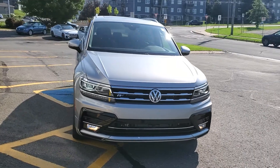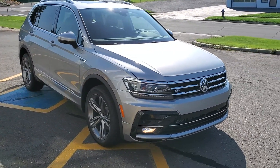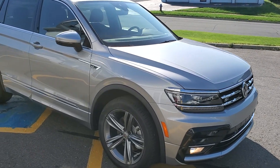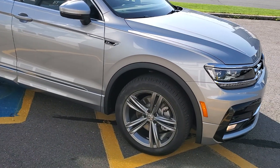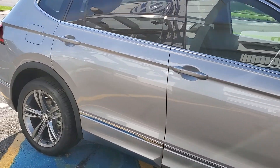Standard features on a Tiguan Highline include really good LED front headlights — they're adaptive front lighting, so they actually follow the road when you turn. With the R-Line package, you've got 19-inch wheels, body color trim molding, and everything's painted to match.